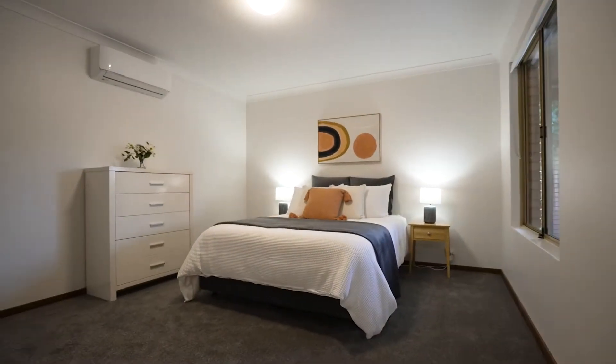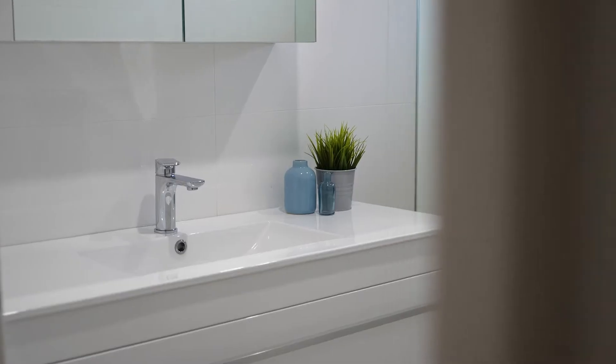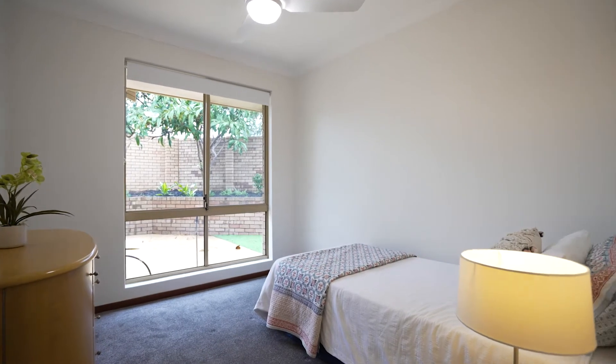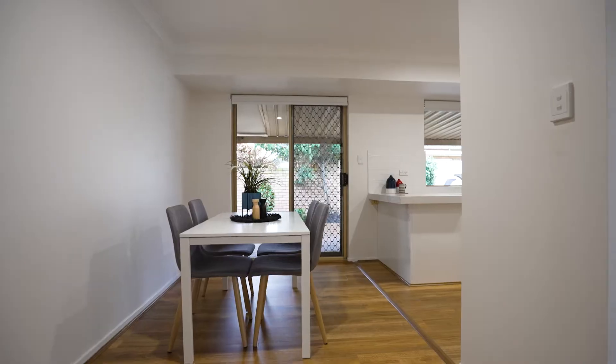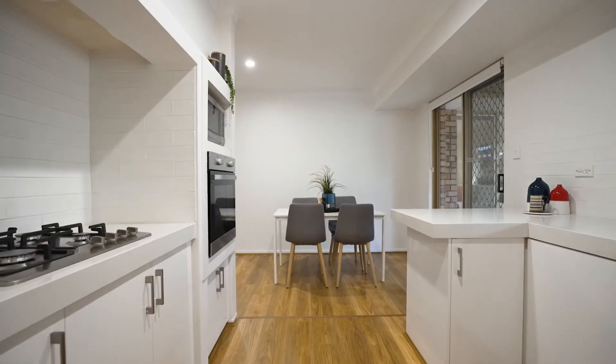It doesn't get better than this — everything here is already done. The features include three spacious bedrooms, all serviced by the renovated bathroom with walk-in shower and full height tiling. It doesn't end there, with the updated kitchen and stone benches along with brand new appliances. This home has fresh paint, new flooring and lighting throughout.